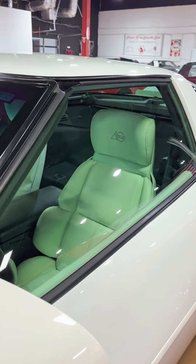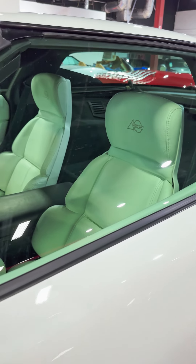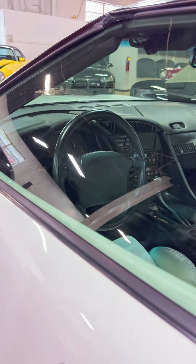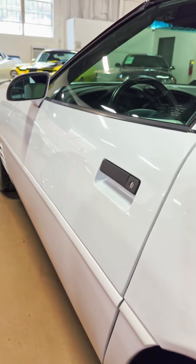Overall, this one is super clean — basically in mint condition. 13,000 original miles; you really can't get lower than that for a '93. So check it out. It's a beautiful arctic white Corvette LT1.